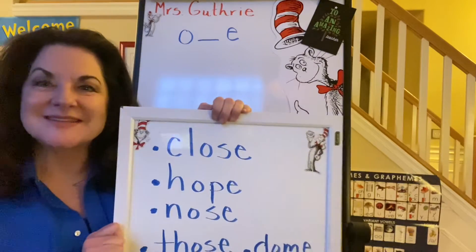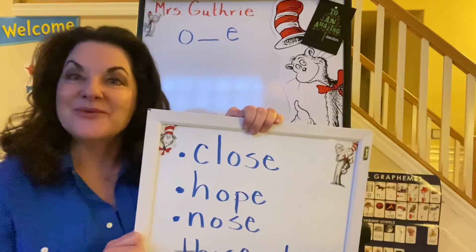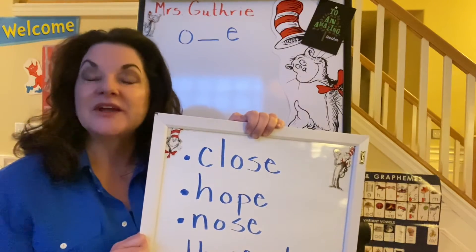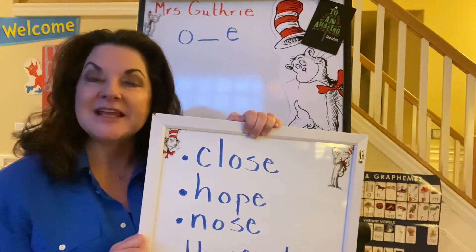Hello, readers and writers. This is Mrs. Guthrie. Today we're going to practice some long O sounds spelled with an O consonant E.